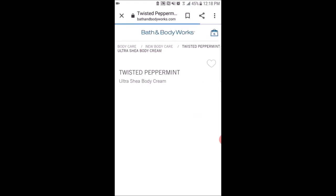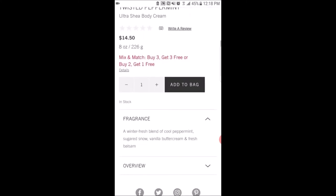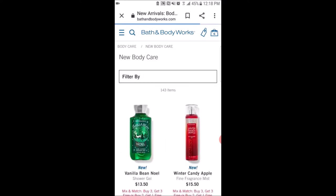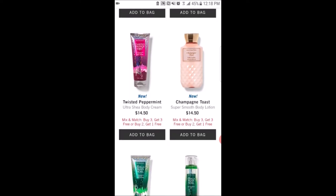The next scent is Twisted Peppermint — I really like the packaging on this one, which has a reindeer on it. The scent notes are a winter fresh blend of cool peppermint, sugared snow, vanilla buttercream, and fresh balsam. I feel like this is going to be like a Christmas scent in a tube — it has the peppermint, vanilla buttercream, and the balsam note, which is pretty interesting.